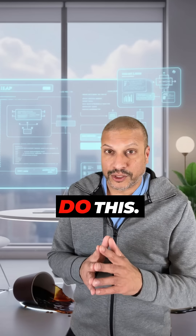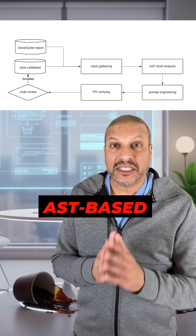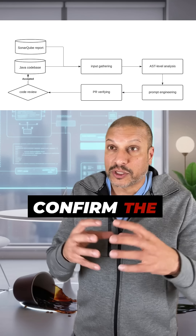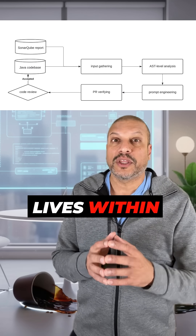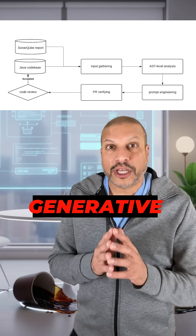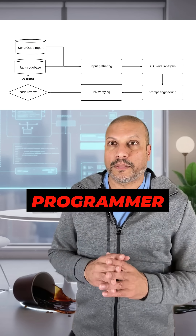Let me tell you the right way to do this. First, we detect leaks using something like SonarCube. Then we run AST-based code analysis to confirm the scope of the memory leak. Then, if the resource lives within the function, we'll use Generative AI to patch it safely. If it's outside of that, we skip it and pass it to one of our programmers.